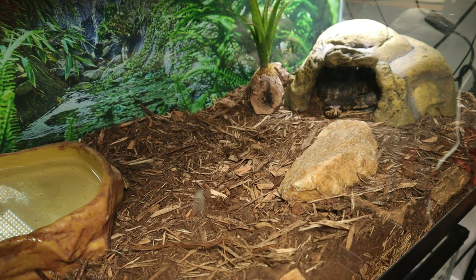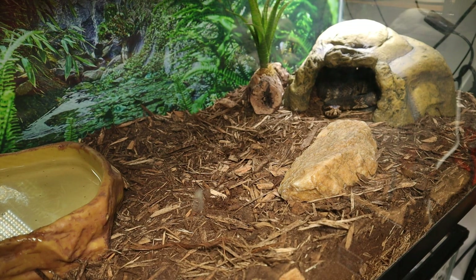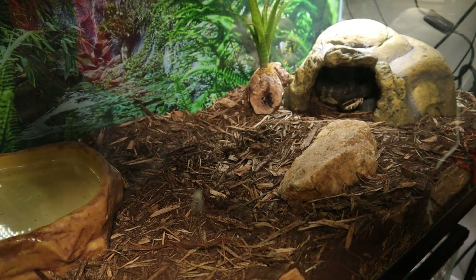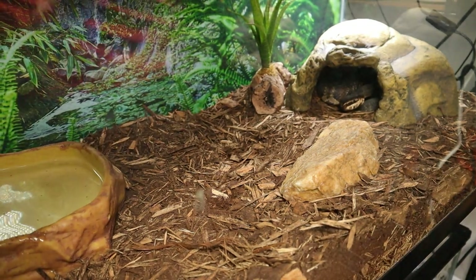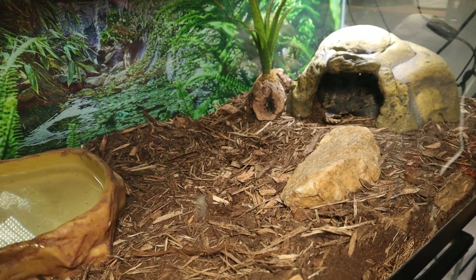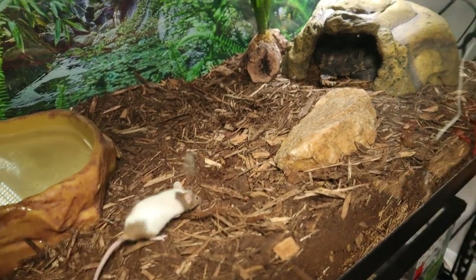They are pretty awesome snakes to keep. But nevertheless, let's get started with this feeding video. Had to pick out a decent sized mouse for this guy. You can get started here. You'll see just how quick — look at that alertness. The mouse is over here. Boom.